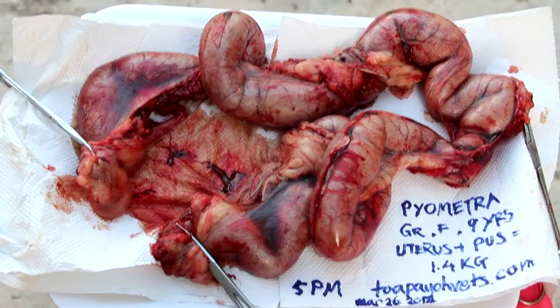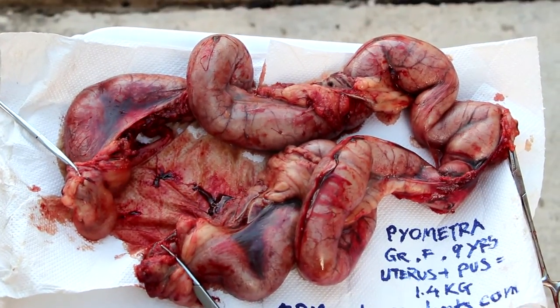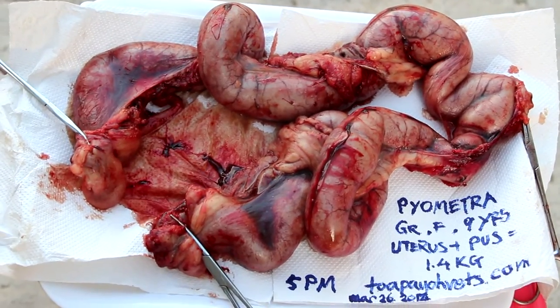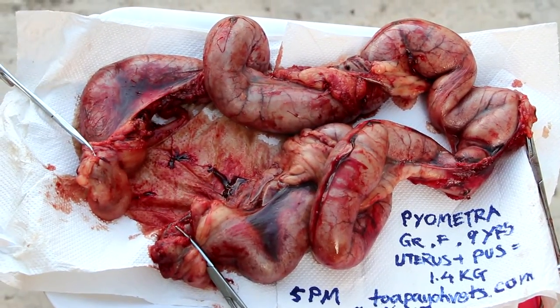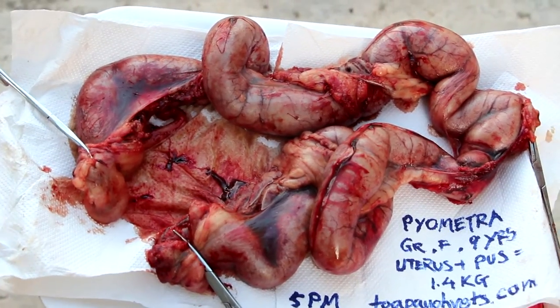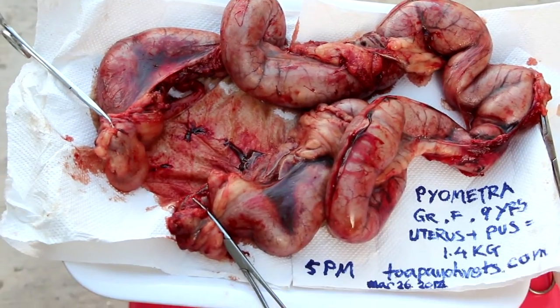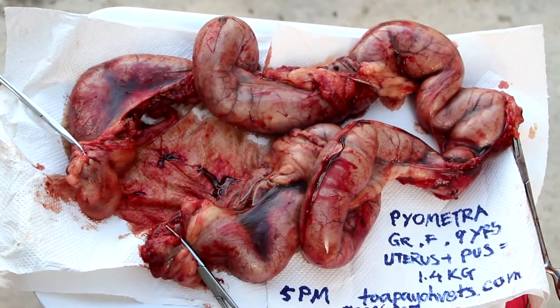During physical examination, Dr. K.Y. Singh did uterine palpation and found uterine swelling of 2cm in diameter. But there was no abdominal pain. The condition was subsequently diagnosed as pyometra.